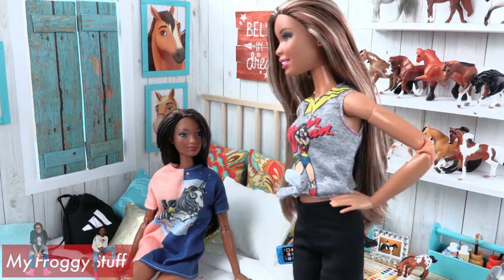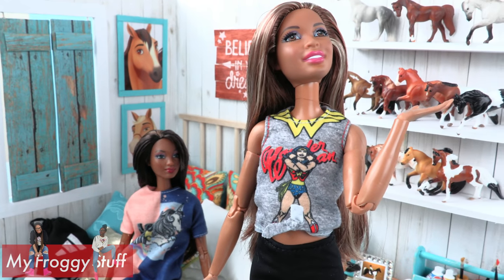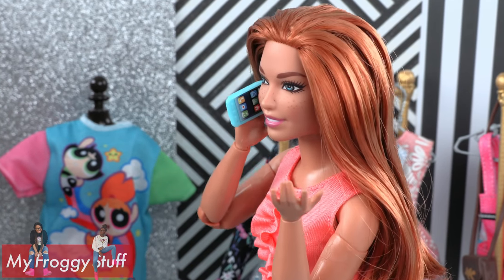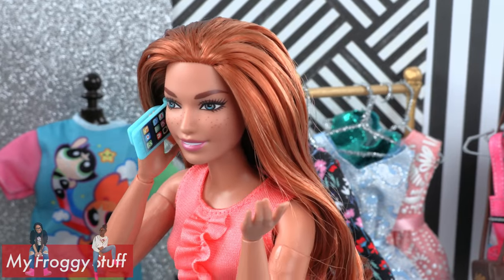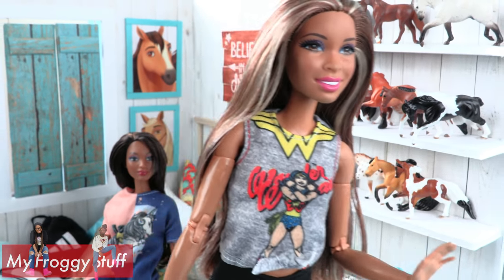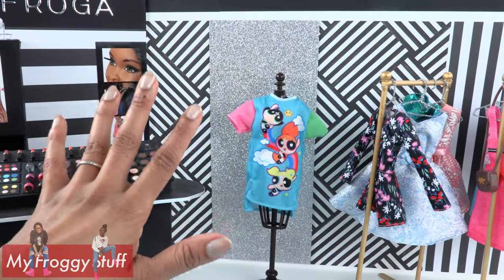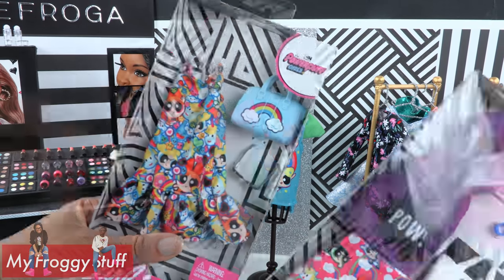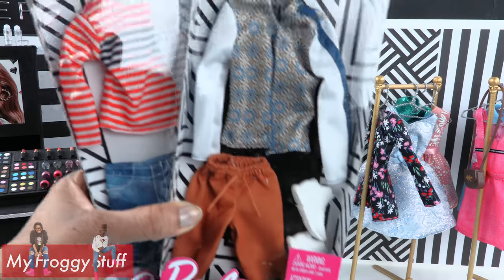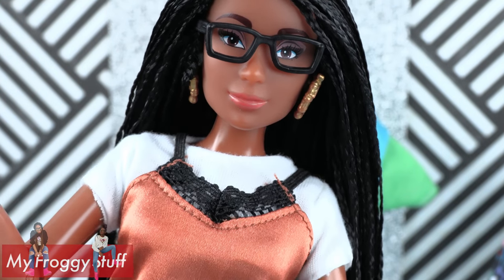Chloe, what are you talking about? I am totally a horse girl — I like boots and stuff! Hey Carmen, what's up? Sophie, you have to get over here, the mall has new fashions, the ones you've been waiting for! Gotta go, Chloe, it's a fashion emergency! Yeah, we went to Walmart and found new Barbie fashion packs for Powerpuff Girls and Peanuts, and even a few for Ken — time for a fashion haul!